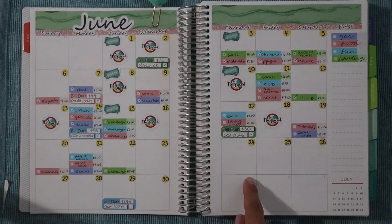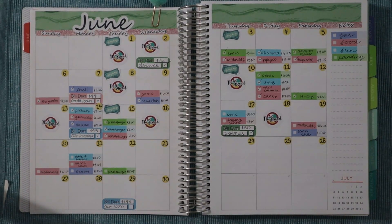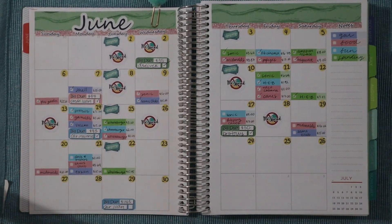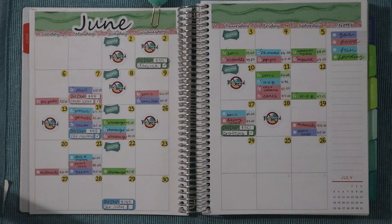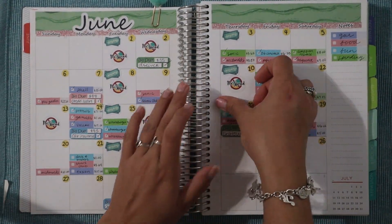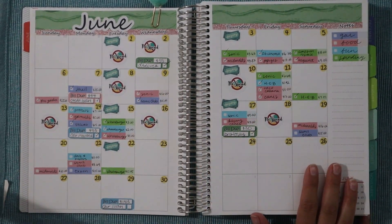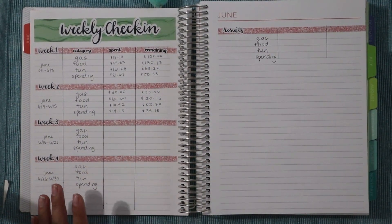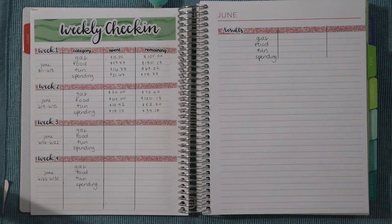As for paydays, I got paid on Tuesday the 22nd — yesterday — for both Etsy and YouTube, so we're going to lay that sticker down. We also had a payday on the 17th, which was my regular work check, so we'll mark that as well. That's all the stickers laid down. Now we're going to flip over to the actual weekly check-in number chart and fill it out together.